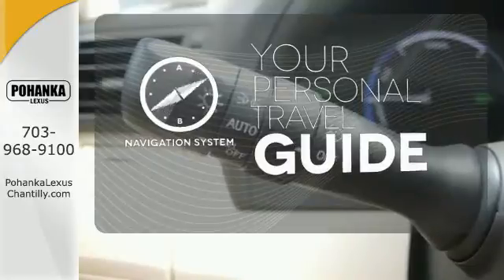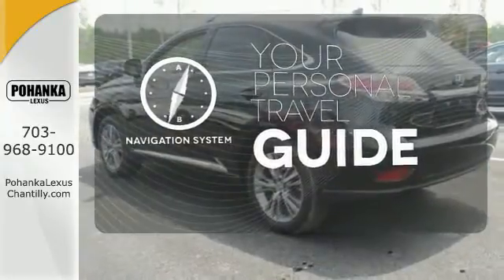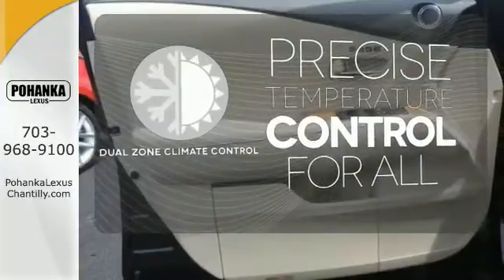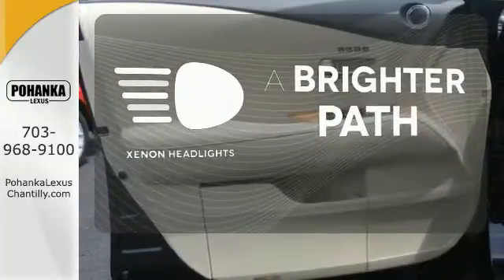It comes with a navigation system to easily guide you to your destination. No one will complain about the temperature with the dual zone climate control. Illuminate your path with the xenon headlights.